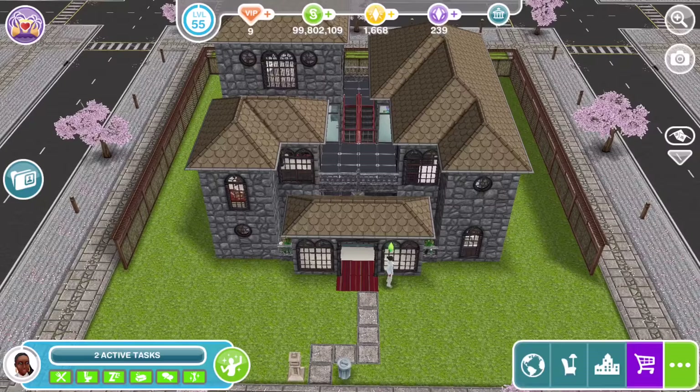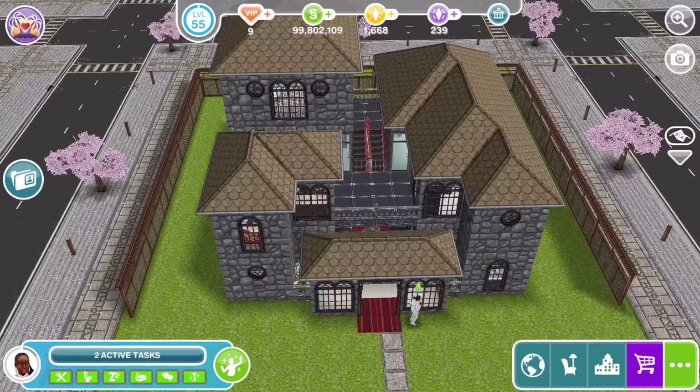Hi Simmers, welcome to Sims Create, my town. My name is Joy Ezza. I'm going to be showing you an old chapel conversion.